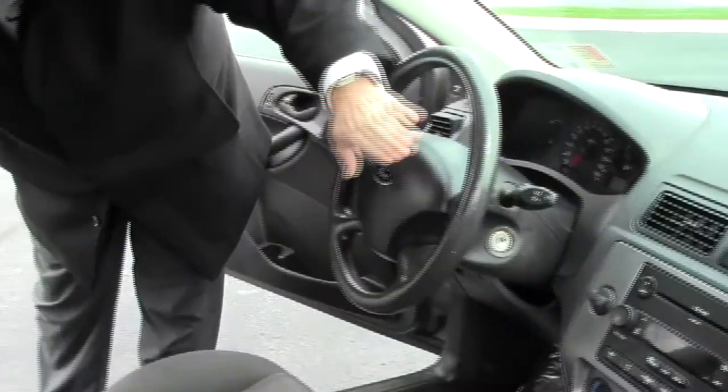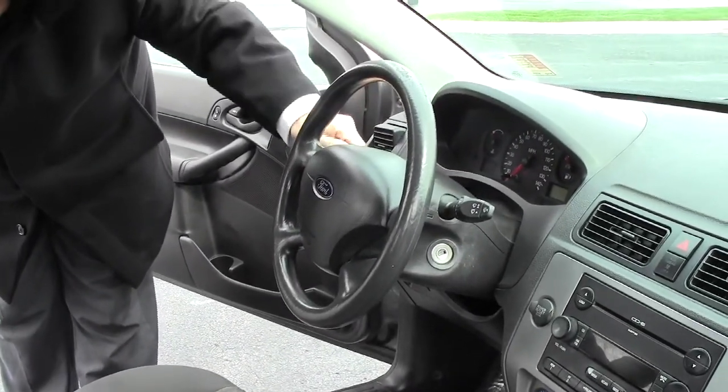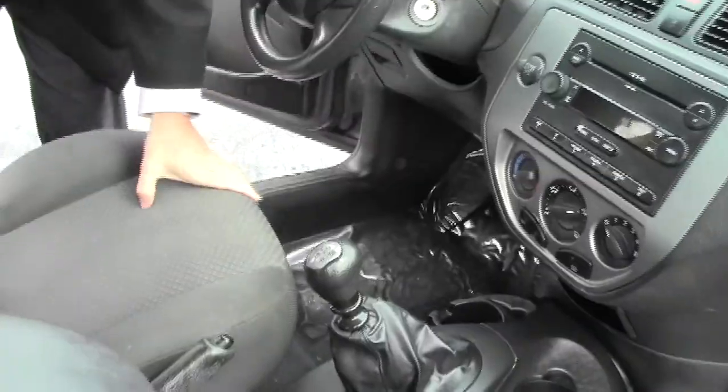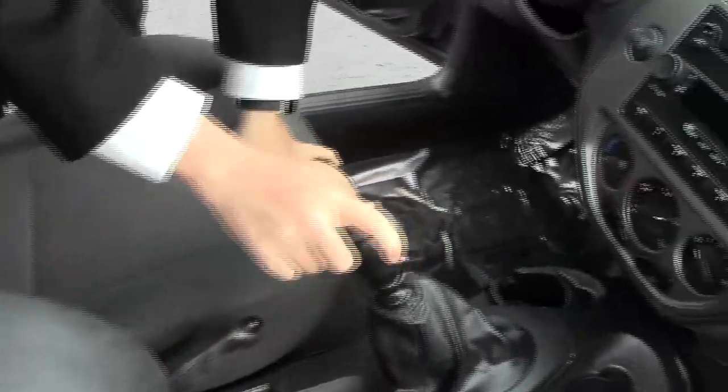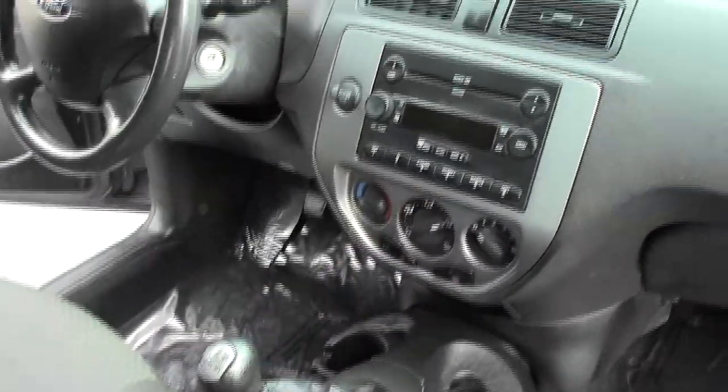On the interior you have your driver and passenger side airbags, headlights, intermittent wipers for the front and wiper control for the back. You have your emergency brake, manual transmission, cup holders and storage, heating and air conditioning controls, six disc CD changer, day night mirror, map lights, sunglass holder, and garage door opener.